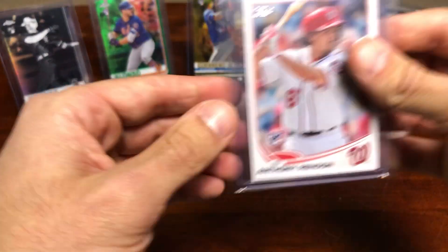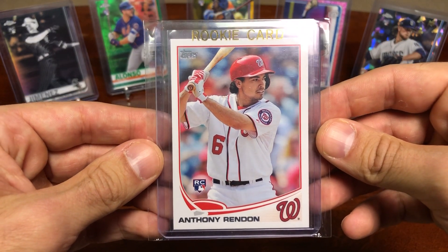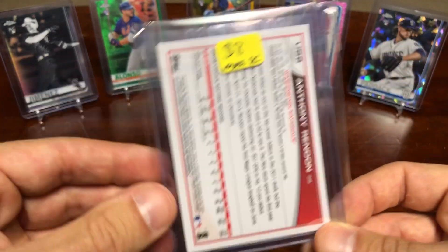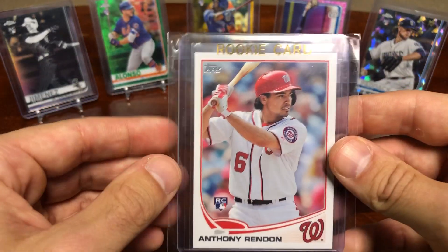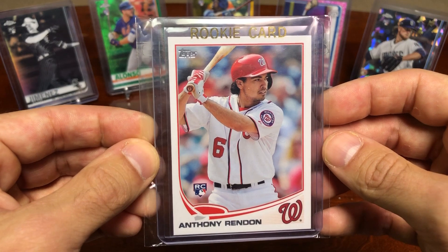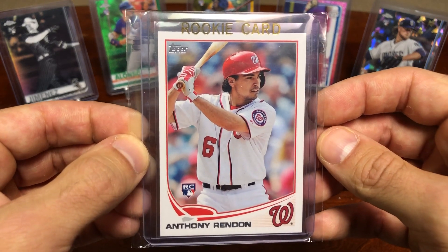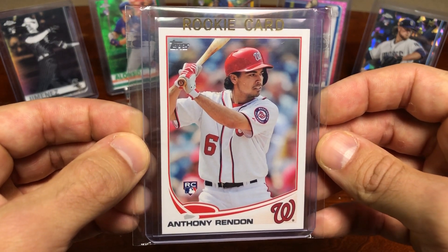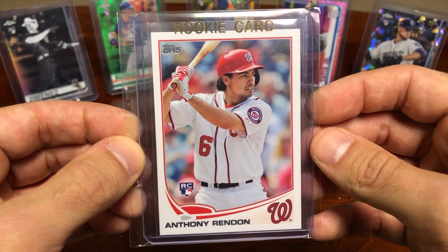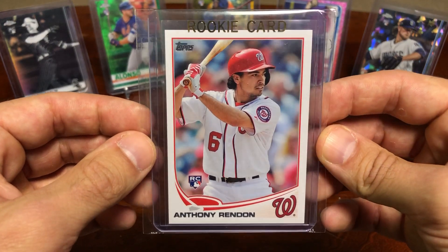The next pickup I made was this Anthony Rendon rookie card. The corners looked really sharp and everything about it looked pretty solid, and I didn't have one. It was originally listed at eight bucks and I negotiated him down to five dollars. I thought that was a pretty reasonable price. He's about 29 years old, so he's still got a lot of good years left in him. He obviously won the World Series last year — a heck of a third baseman and one of the best hitters in the league. This is a 2013 Update version of Anthony Rendon, one of the rookies over the past decade I hadn't had and needed to pick up.